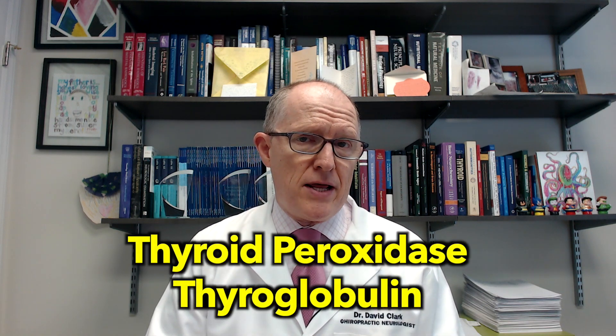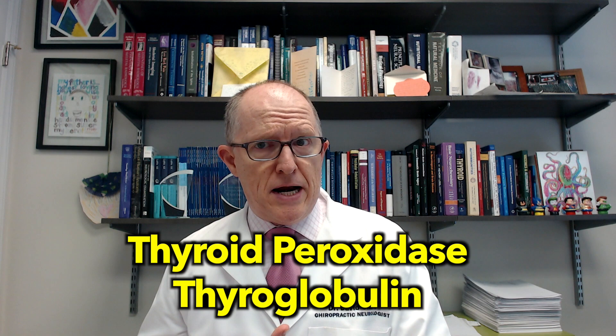So what does that mean? Hashimoto's is an autoimmune condition and you make antibodies. I always tell people that antibodies are like little post-it notes that your immune system makes to stick on to something. In Hashimoto's, the two antibodies that you can make are thyroid peroxidase antibodies or thyroglobulin antibodies.